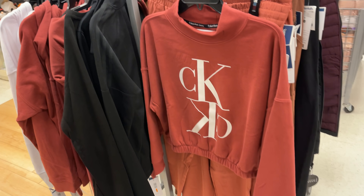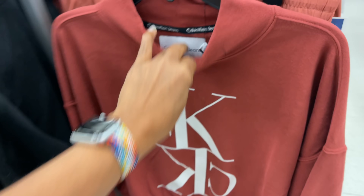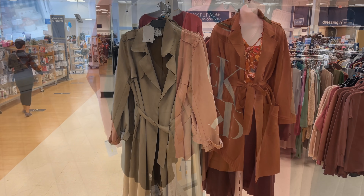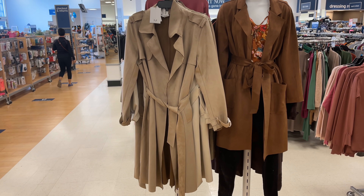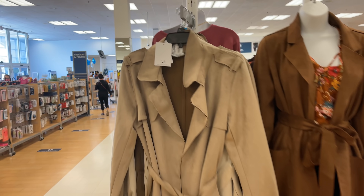Over here they have the Calvin Klein crop top — I love this because it has elastic on the waist — and this one is $20. These jackets are really nice, they're Magna Shawnee, and they are for $40.